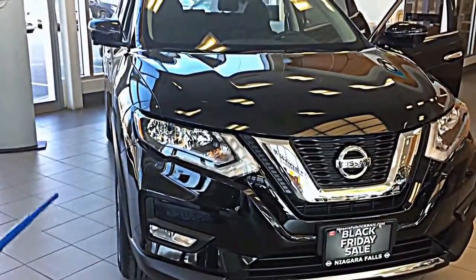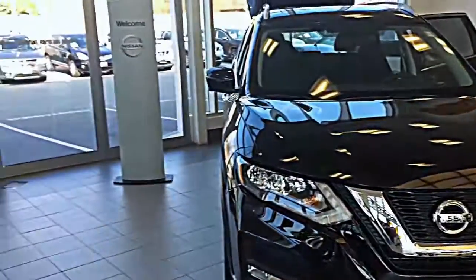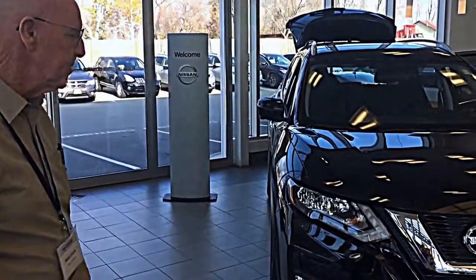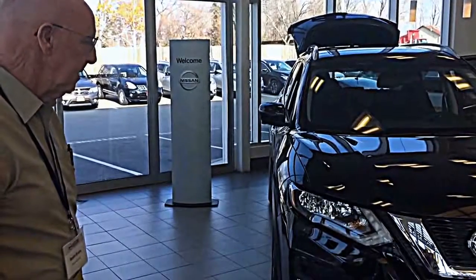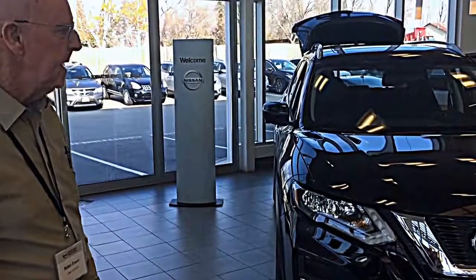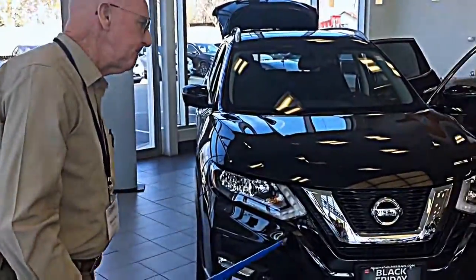Now mechanically the Rogue has not changed. It still has the fuel-efficient 2.5 liter four-cylinder engine — 170 horsepower — and absolutely great fuel economy.